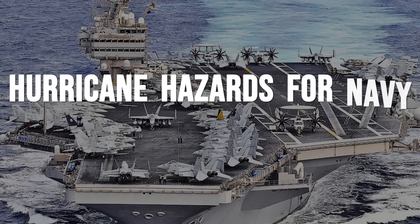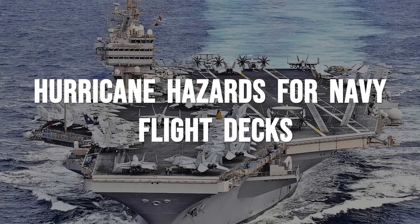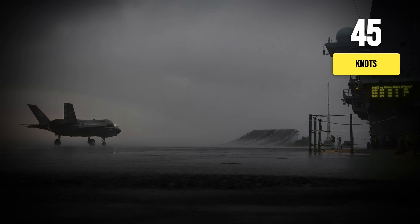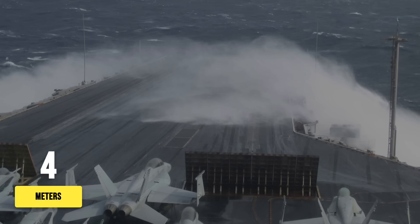A carrier's flight deck is engineered for relentless motion, but there are limits no commander can ignore. When winds rise above 45 knots across the deck, every launch and recovery is suspended. The risk isn't just to the aircraft — gusts at that threshold can send loose gear skidding and threaten to snap tie-down chains. Even the largest ships obey the physics of the sea, with swells climbing past 4 meters, over 13 feet.